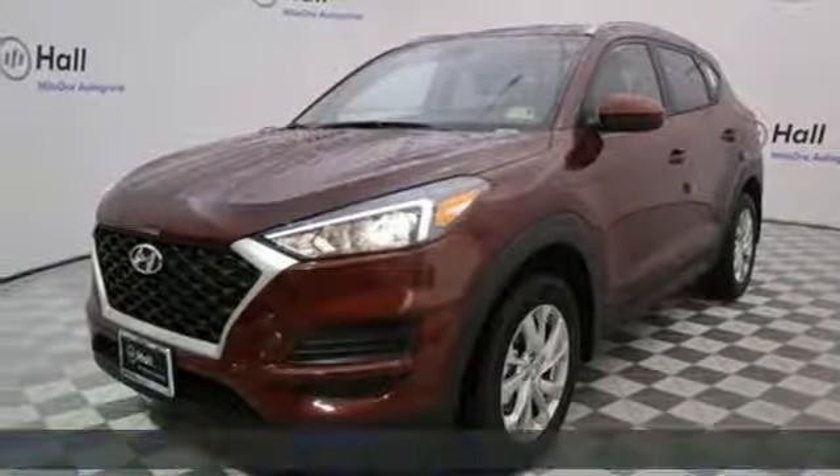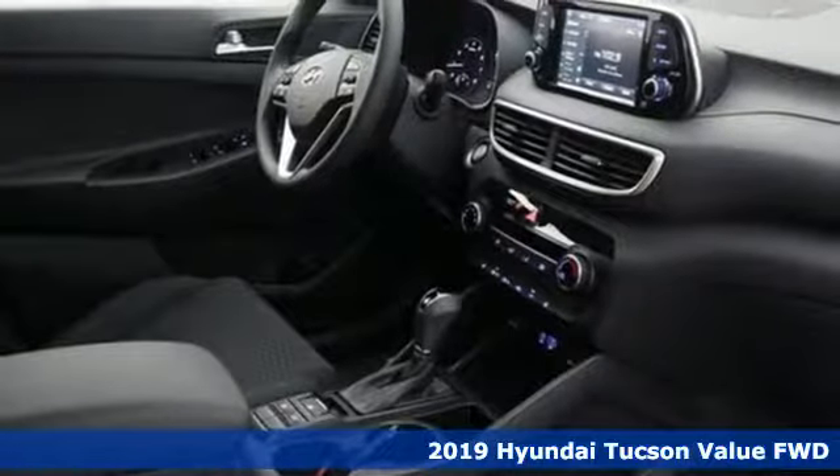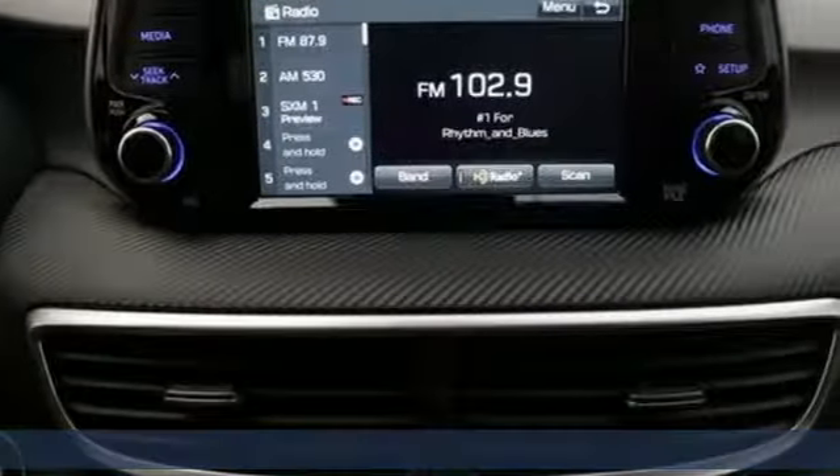It's a new 2019 Hyundai Tucson built with an eye toward fuel economy and a right foot toward performance. You'll look forward to every drive with features like these.